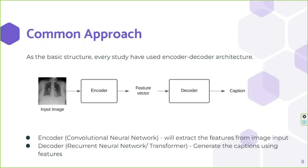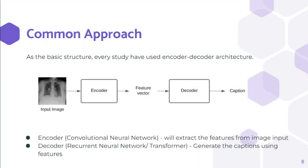Initial studies for chest X-ray image captioning have followed an encoder-decoder architecture. The encoder is used to extract important features of input images and convert them into a vector. The decoder is used for caption generation using those features. Initial studies used a convolutional neural network and a recurrent neural network as encoder and decoder respectively. Later, the recurrent neural network was replaced by transformers.